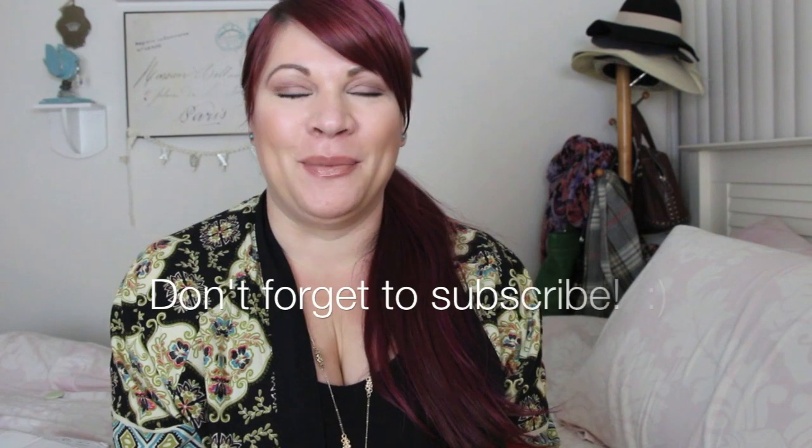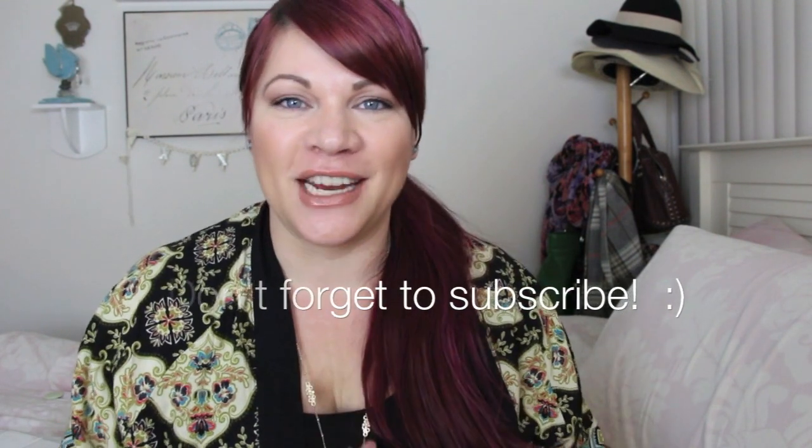Hi everybody, welcome back to A Glittery Life! Okay, this is not the video I planned to put up today, but I am freaking out and super excited — I had to film because my Beautylish lucky bag just came in the mail and I am dying to open this. I missed it last year and I was not gonna miss it this year.